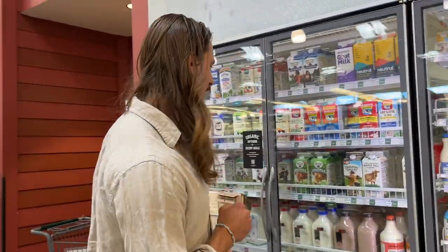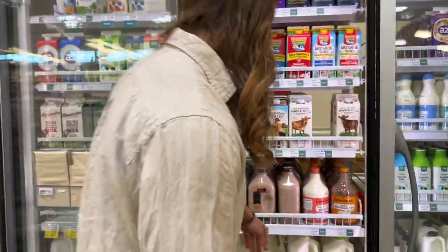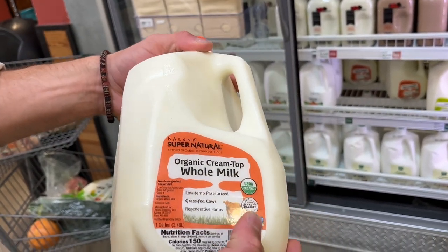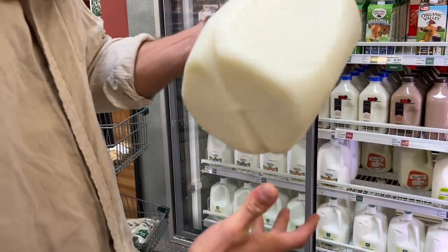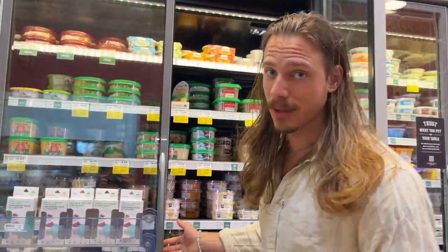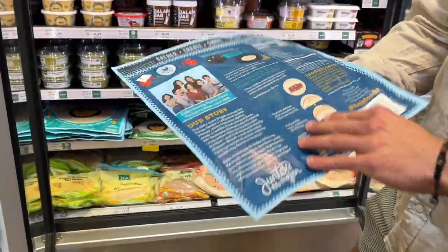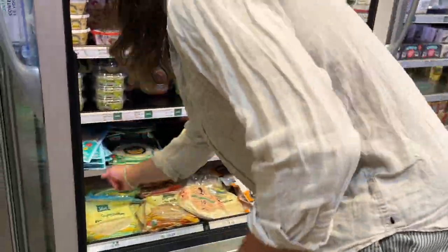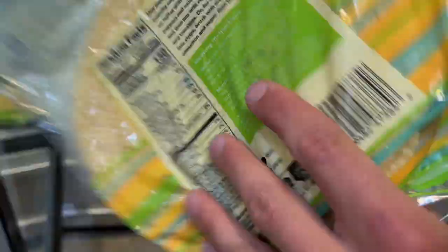If you are going to get milk, look for raw, get it local, get grass-fed if you can. I do like this one every once in a while because it's low-temp pasteurized — so it's not heated at high temperature removing all the enzymes and probiotics. It's 100% regenerative and grass-fed cows, and it's organic. For tortillas, I occasionally get the Siete cassava flour-based tortillas with coconut flour, arrowroot, and avocado oil — very clean. Way better than flour and corn tortillas.